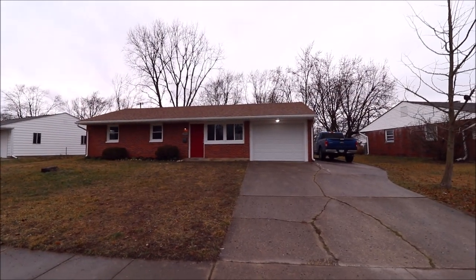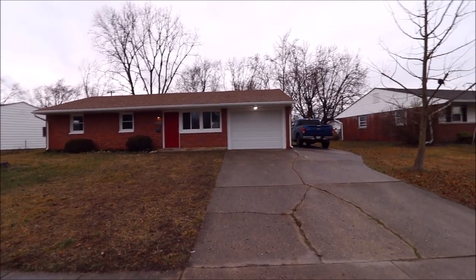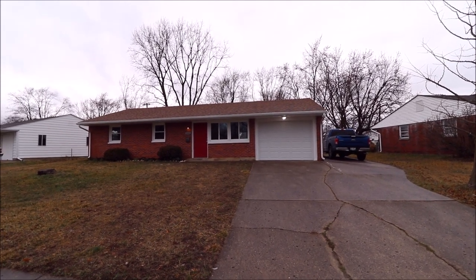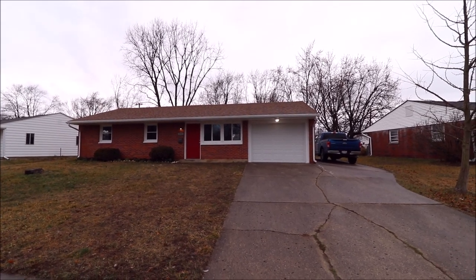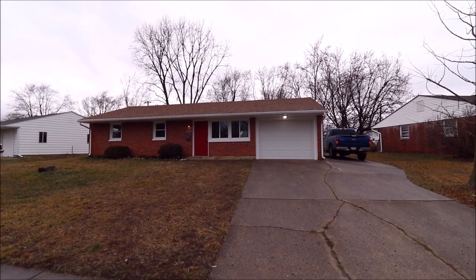Hello and welcome to 311 Buttercup Avenue, Vandalia, Ohio. Here I'm standing out in front of this home. First thing — the location. We're located just minutes from Dayton International Airport and right minutes away from the I-70 and I-75 corridor. So if you have to travel I-70 or I-75 to work, this is a fantastic location.